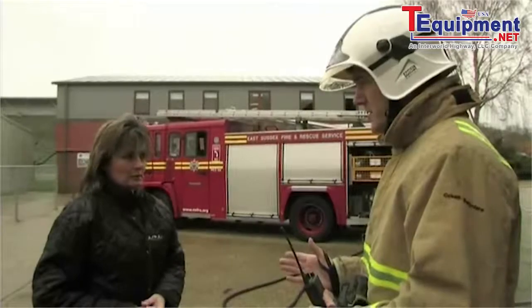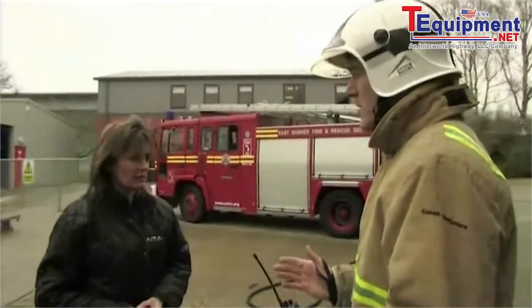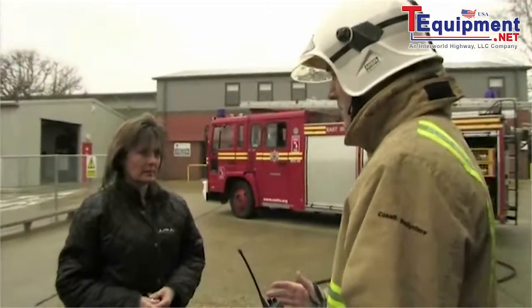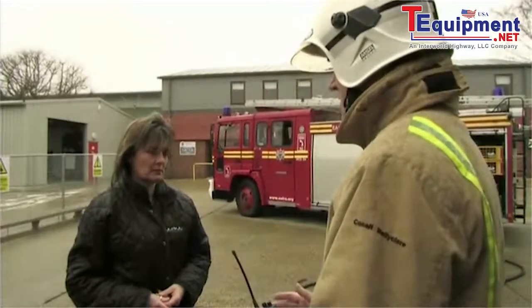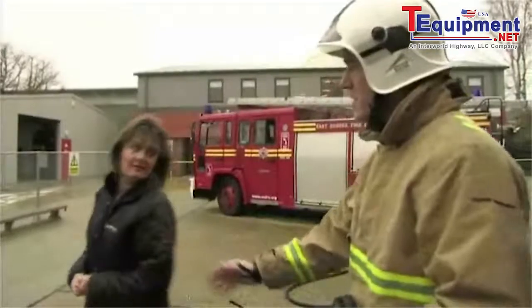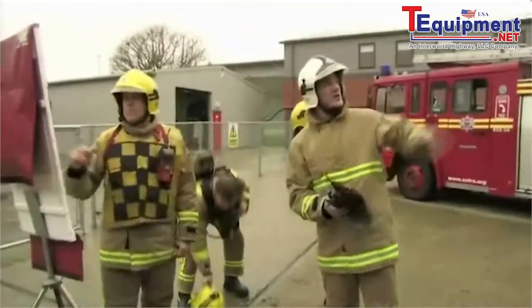Are there any other hazards in there? Normal domestic as far as I know — gas, electricity — I'm not aware of anything else. Do you have any cylinders in there for cooking, any chemicals? No, no. Okay, we'll sort the situation out, we'll go in there and get your husband out. Just go to my colleague over there, he'll look after you. Thanks.